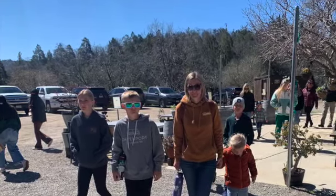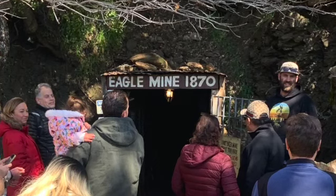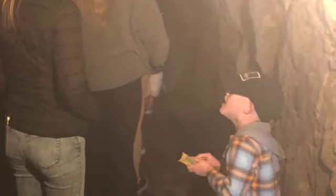Cool fact number one: the mine was built in 1870. They literally put a candle on their heads to light their work. Not that it was a lot of light, because the light bulb wasn't invented until 1880.